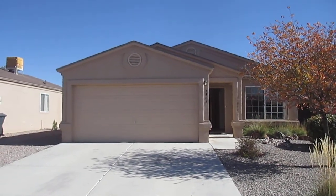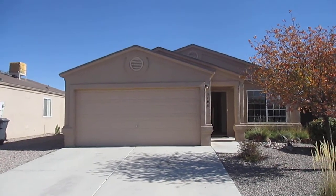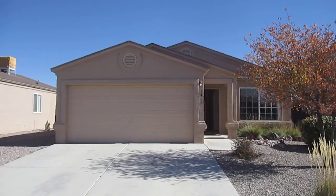Hi, my name is Dan. I'm with Tyson Properties, and I'd like to welcome you to a video tour of 3408 Elder Meadows in Rio Rancho, New Mexico.